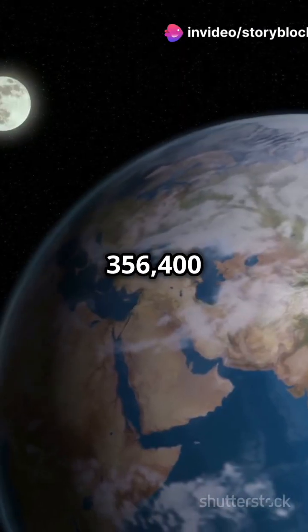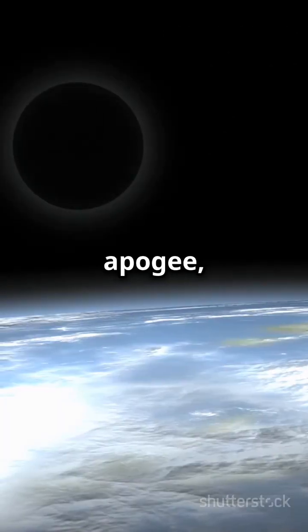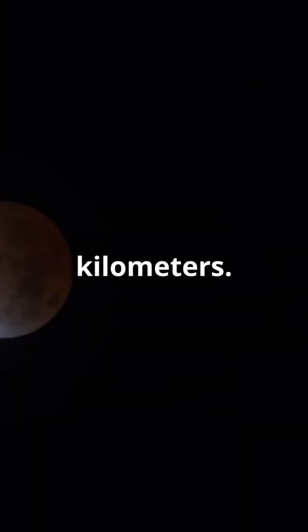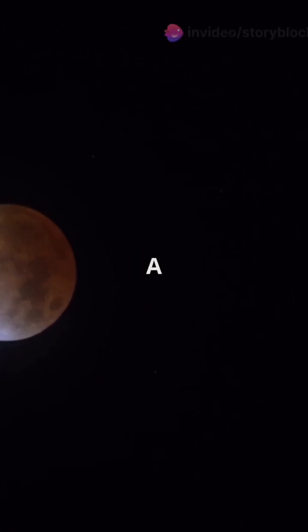At perigee, the Moon is 356,400 kilometres away, and at apogee, it's 405,500 kilometres. Eclipses? We've got two types. A lunar eclipse happens when Earth blocks sunlight...